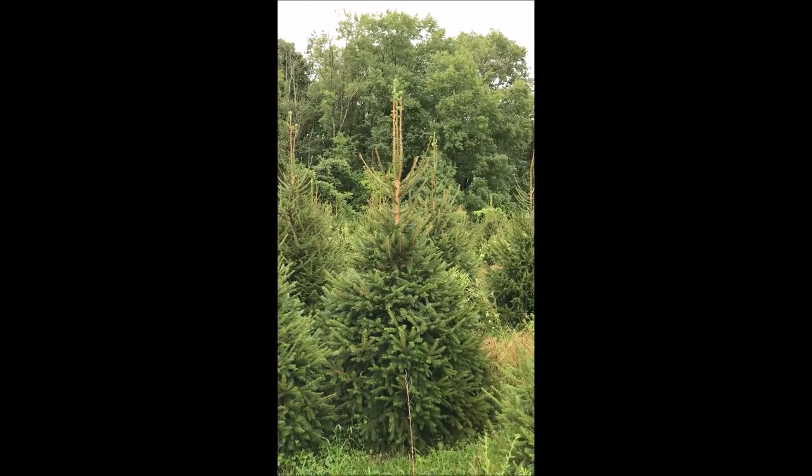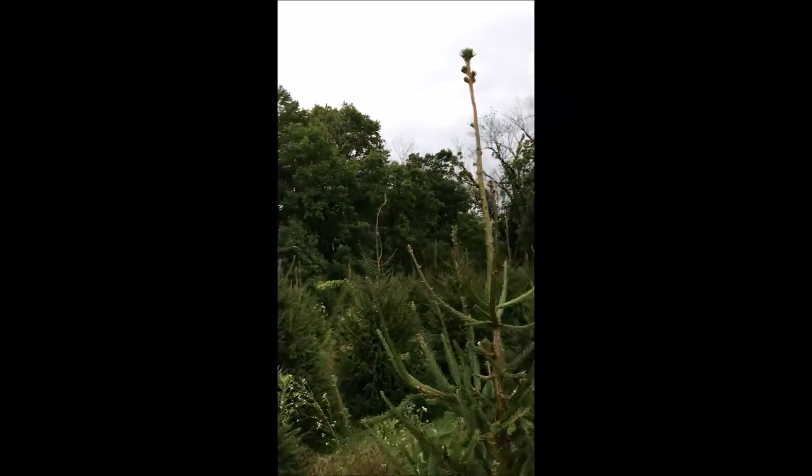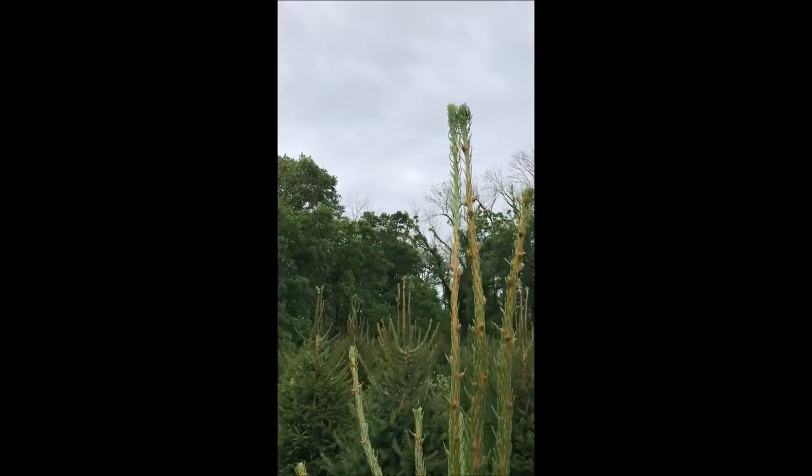It's mid to late July and you can see some of these trees are putting out new growth at this time of the year, and you can see new growth on here at the very tip.